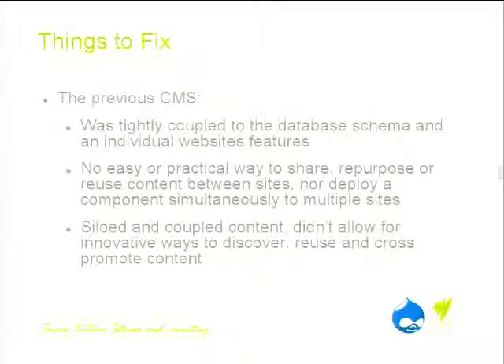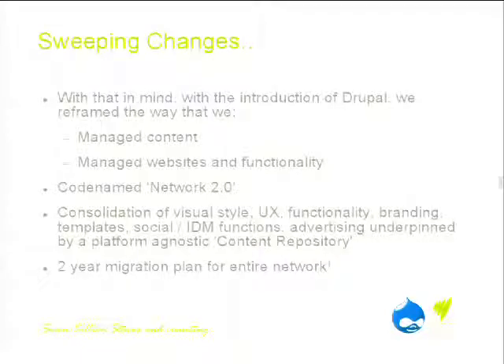Looking at things to fix: the previous CMS was tightly coupled to a database schema — essentially the administration interface was not really different to just plugging straight into a database. Individual website features existed on a site-by-site basis but weren't common across the network. There was no easy way to share, repurpose, or reuse content. So we took all of this and recognised this was not just a trivial problem about putting in a new CMS — we needed to fix content management and network-wide functionality and capability.